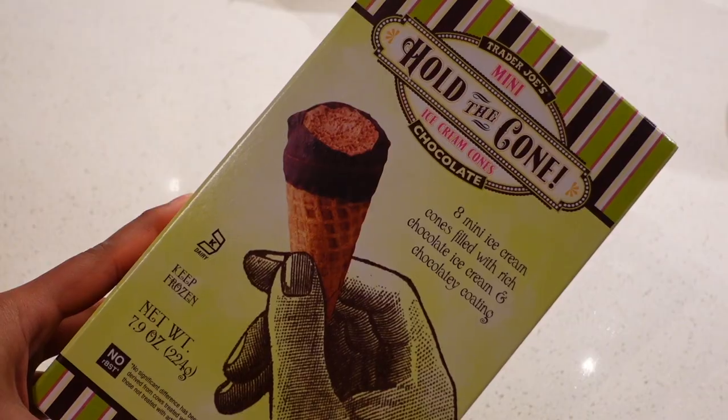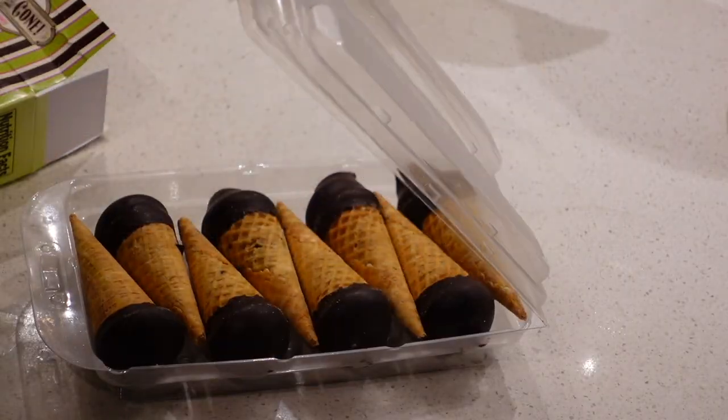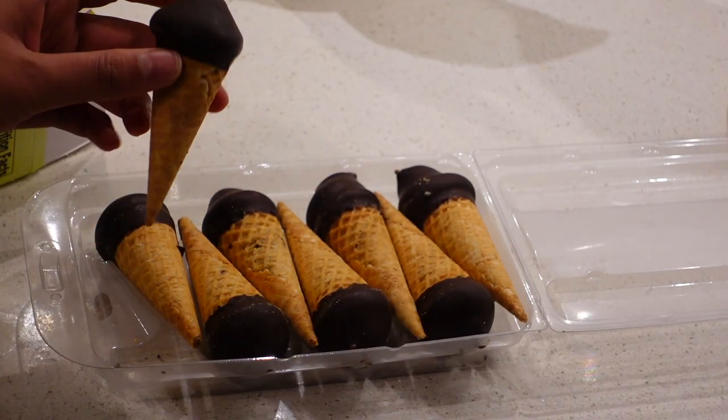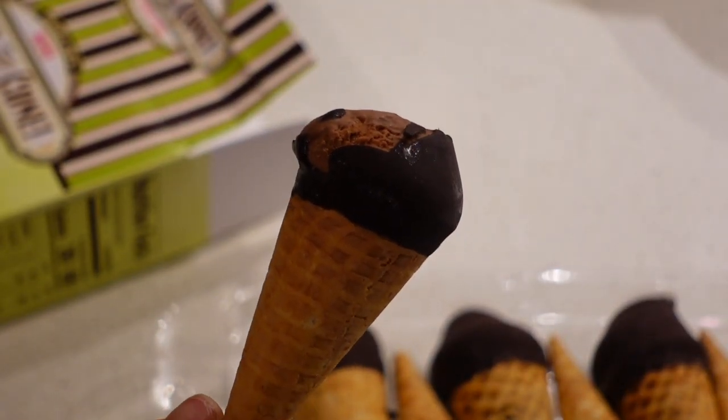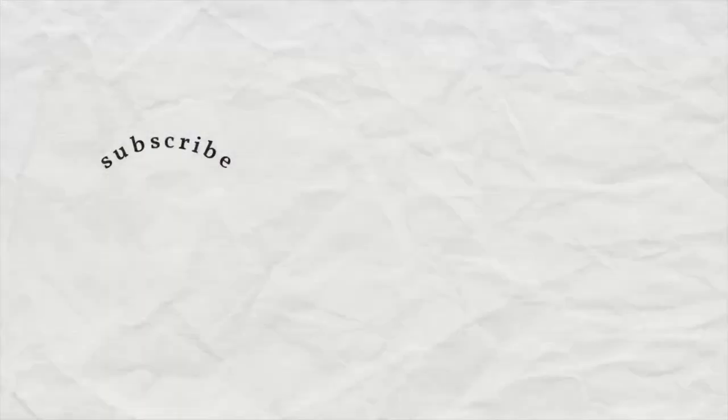For dessert — aka the most important meal of the day — I had these Hold the Cone mini ice cream cones from Trader Joe's. I love these; I love anything chocolate. And that is everything I ate from Monday to Friday this week. If you enjoyed this video please give it a like, subscribe if you're new, and I will see you guys next week. Bye!